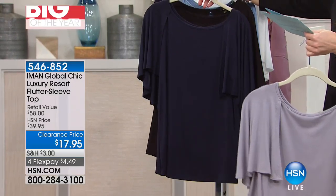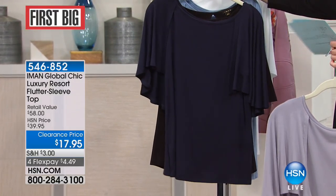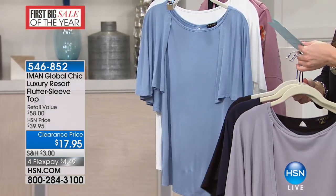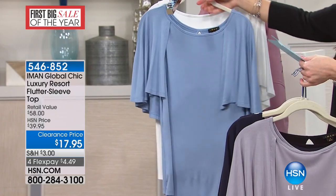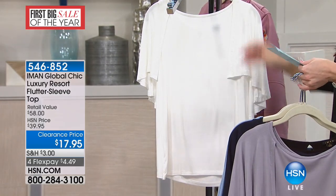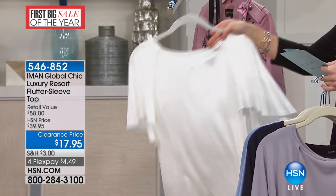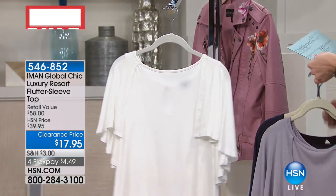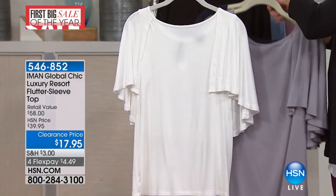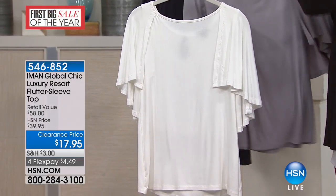This first one in the front we are calling taupe gray — it's gray with a little kind of purpley taupe base to it, it's really pretty. And oh my gosh, so soft — I cannot believe this is $17 and 95 cents. We also have it in Navy, and we do have the black. This option we are calling chambray.